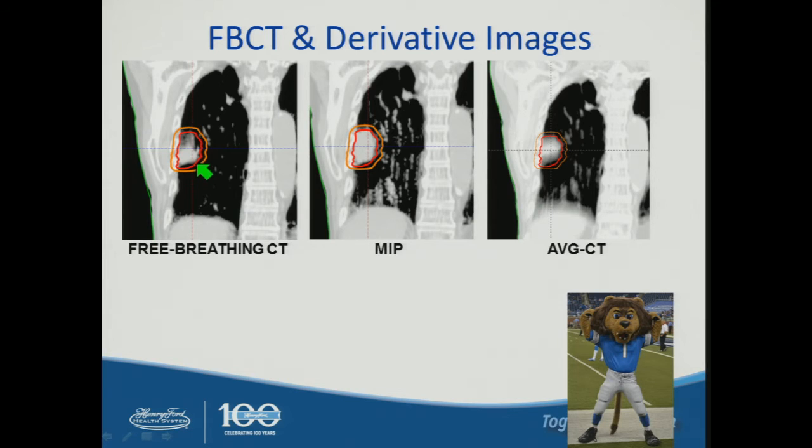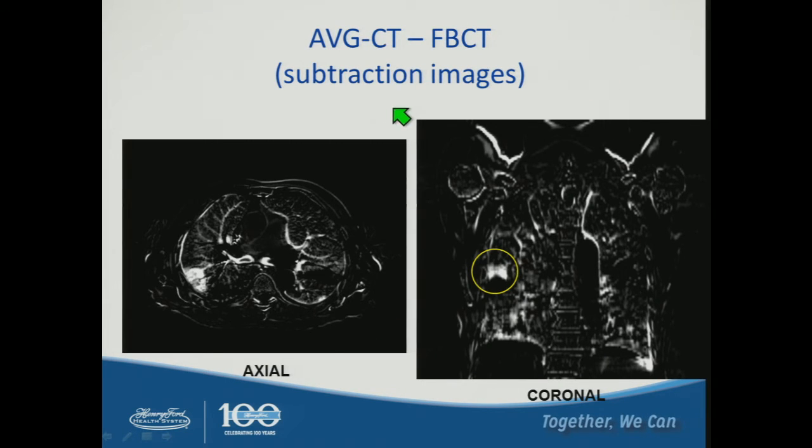The free breathing CT and the average CT show quite different lesion appearances and density. The MIP shows the lesion over time, and the physician draws the ITV in red based on the MIP, also reviewing all phases in a movie loop to ensure complete tumor coverage. A subtraction image of the average CT and free breathing CT for the same case reveals a difference of approximately three millimeters in the superior-inferior direction. Had we aligned and calculated dose to the free breathing CT, we could have introduced a systematic displacement of that tumor.